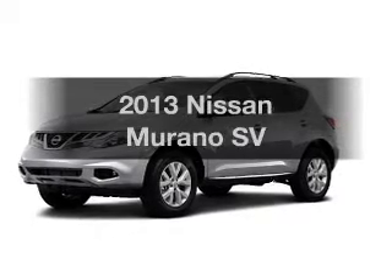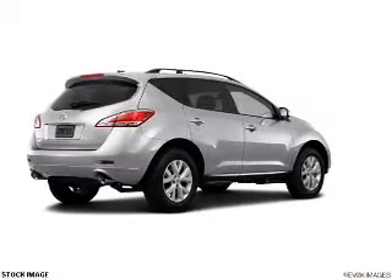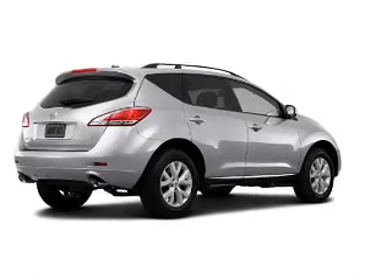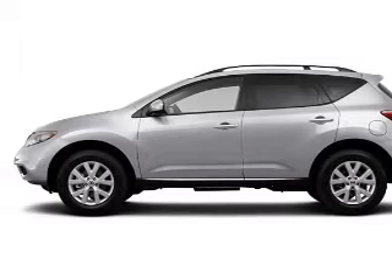Get noticed in this 2013 Nissan Murano. Find everything you want in a ride under one roof. With this vehicle, the powertrain includes all-wheel drive with a solid six-cylinder engine connected to a smooth shifting automatic transmission.